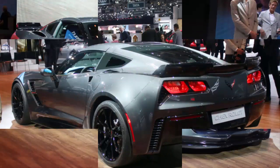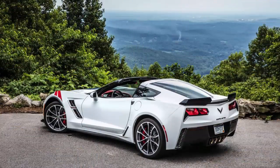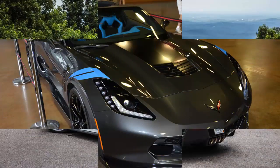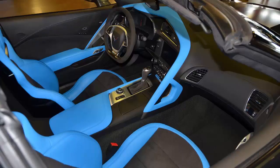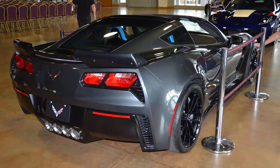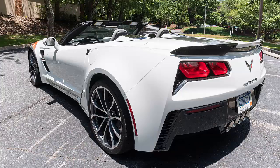Lightweight architecture and a Z06-style rear spoiler help reduce lift, while large available carbon fiber rocker panels and rear spoiler further reduce weight and contribute to overall aerodynamics. An available carbon fiber ground effects package takes this aero setup over the top for the ultimate in design performance.